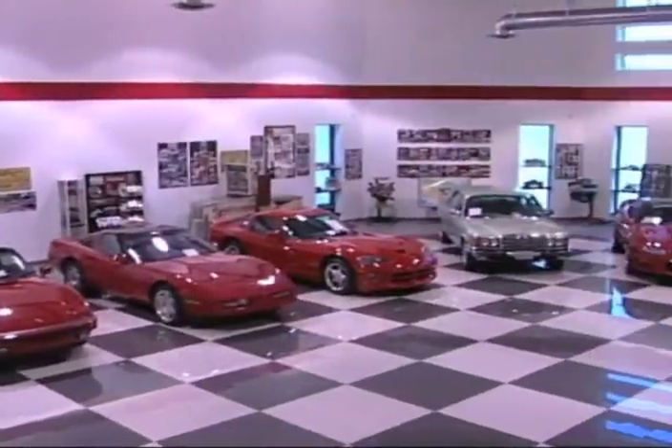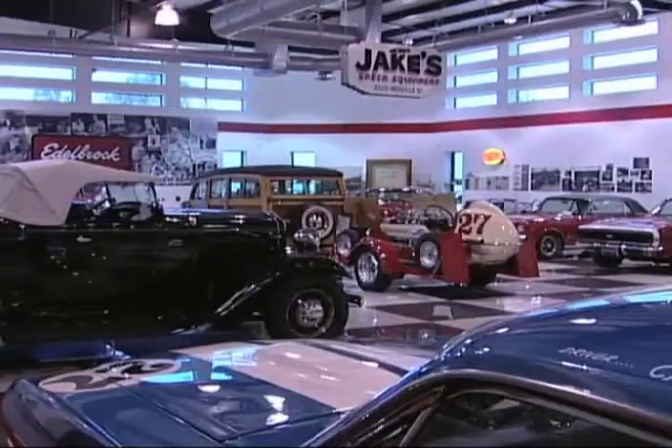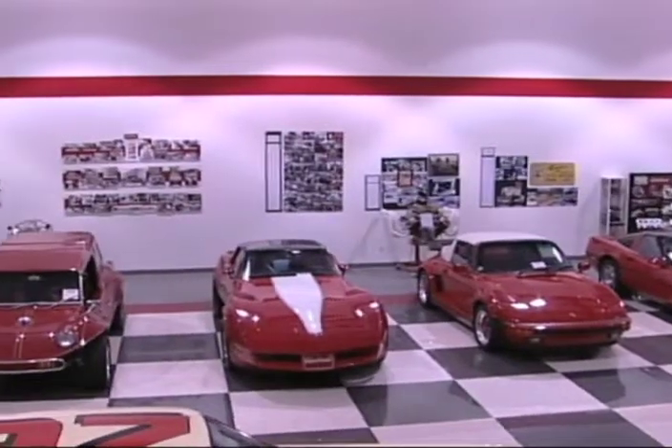We're here in Vic's Garage. Can you tell me a little bit about this collection and when your dad or whoever decided to put them all on display? As the collection grows, you have to have somewhere to house it. We built the distribution center, and so we decided to have this 10,000 square foot space here to showcase the collection and allow people to enjoy it as much as we do.